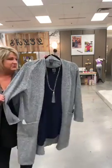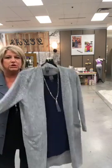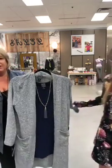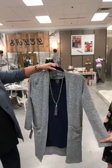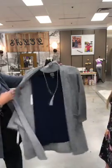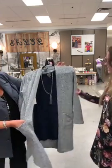We restocked this duster from Clara because it sold out so quickly — people really like it because it's so versatile. You can wear it with jeans, slacks, or leggings. Dress it up, dress it down. Jess who works here wears it pretty much with everything — throws it on over a dress or jeans and a tank. The quality is fantastic, designed in New York, made in the USA.